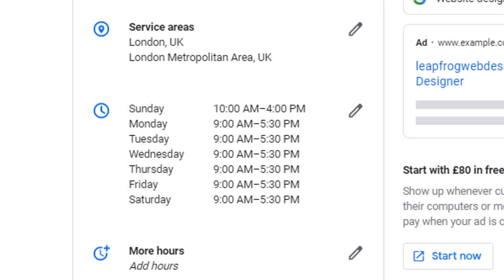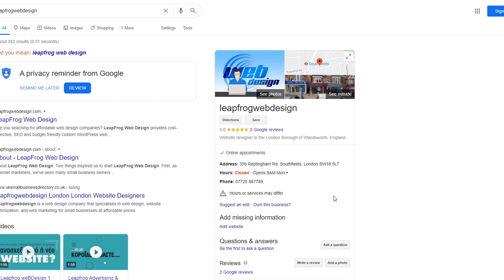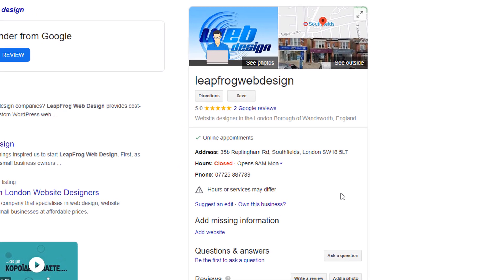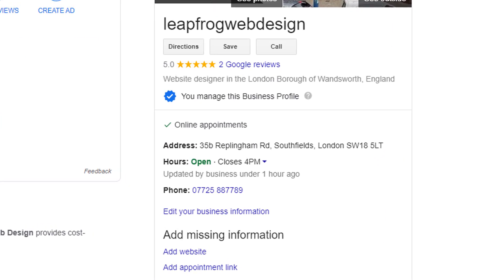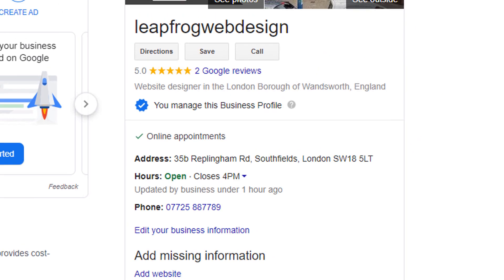After refreshing my screen, I can see the 'Under Review' label has disappeared. All I need to do now is check my listing in Google Search to see if it has been updated accordingly — this may take a bit of time, so don't be too impatient. Refresh your screen after a few minutes and you should see the new opening hours showing, along with the mention 'Updated by business under an hour ago.' Notice that the warning message regarding hours or services will also be gone.